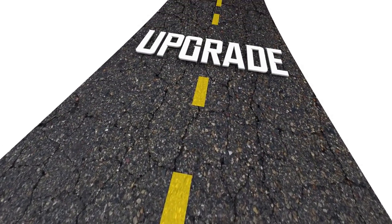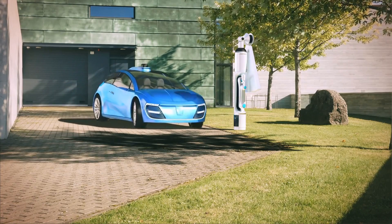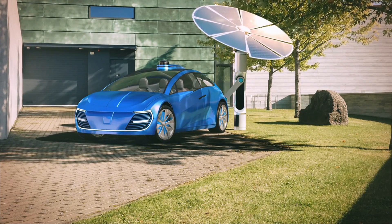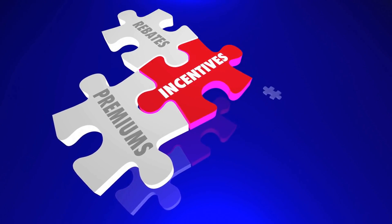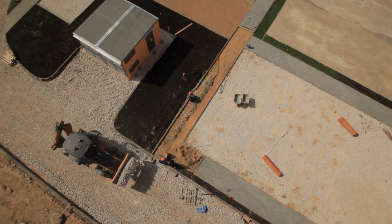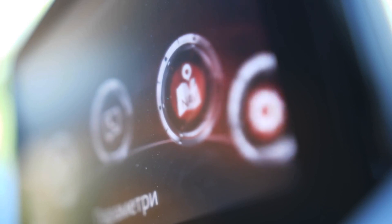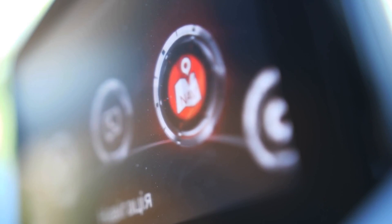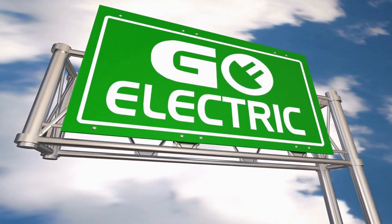The rise of self-driving technology is also expected to significantly impact the future of EVs. Self-driving cars will be able to charge and drive themselves, which could lead to increased use of EVs in ride-sharing and car-sharing services. Government policies and incentives will also play a crucial role, with many governments worldwide promoting EV adoption through tax breaks, subsidies, and charging infrastructure development. Overall, the future of EVs looks bright as technology continues to improve and global demand for sustainable transportation increases, making EVs even more efficient, cost-effective, and practical for everyday use.